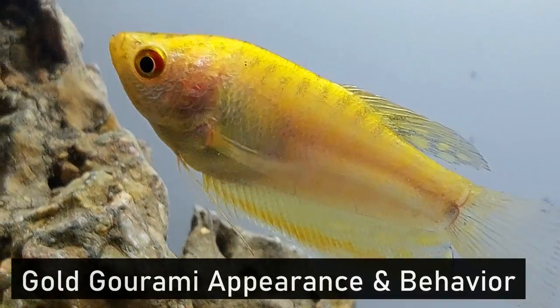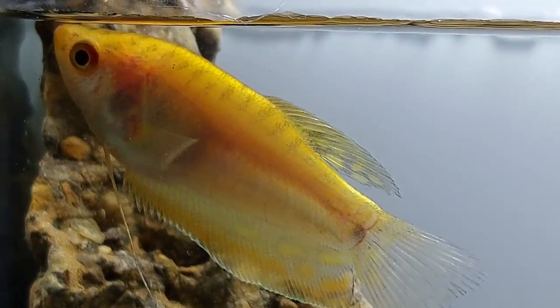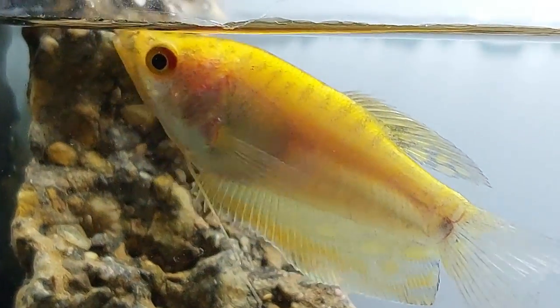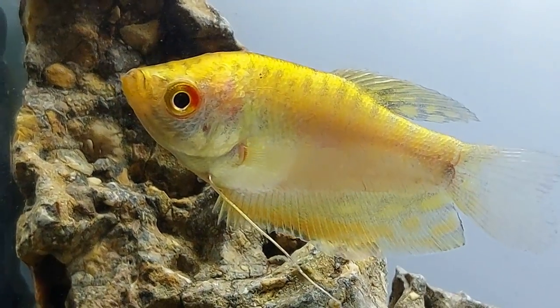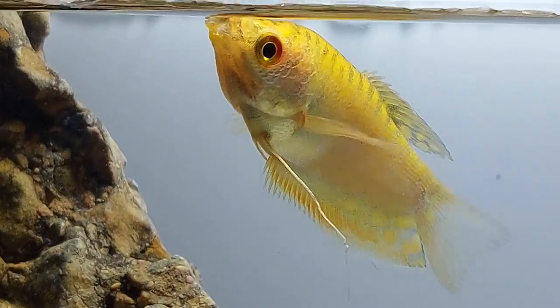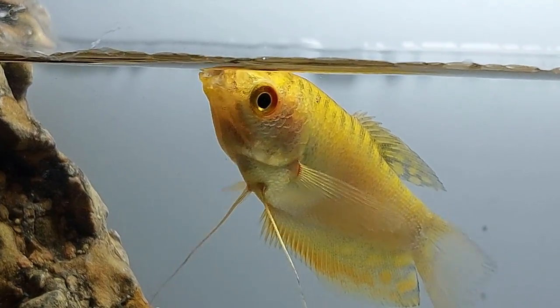The first thing that catches your eye about the gold gourami is its distinct color. The body can be a deep gold or a bright orange and yellow, with a striped pattern extending along the back. Two big factors that affect coloration are mood and tank condition. The mood of a gold gourami can be affected by other fish in the tank, especially if they are a larger and more aggressive species.